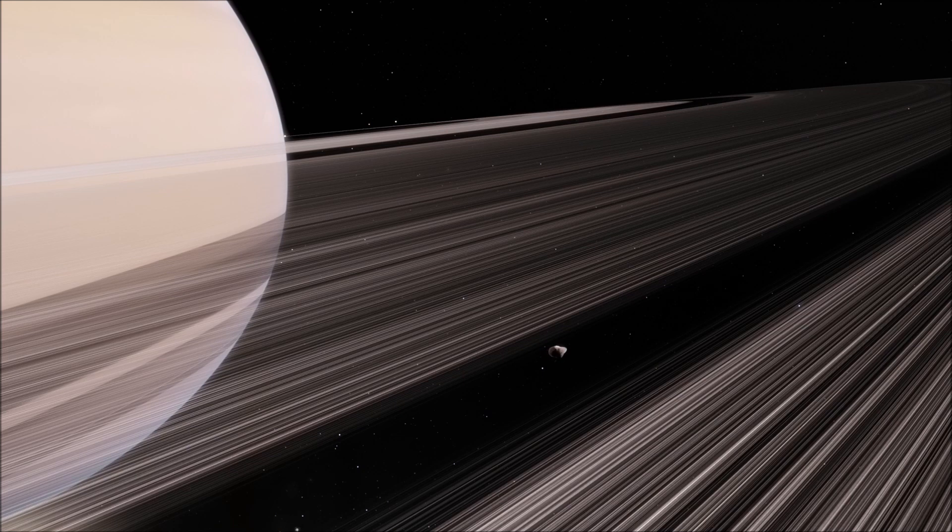Much of the material in Saturn's rings is dissipating. Some of it is falling into the atmosphere of the planet, while some of it is being captured by the moons of Saturn. Because of this, the rings will likely disappear in the very far future.